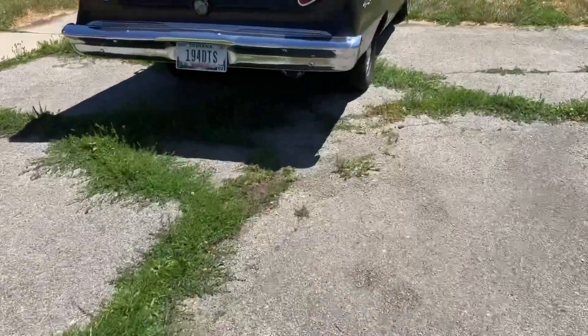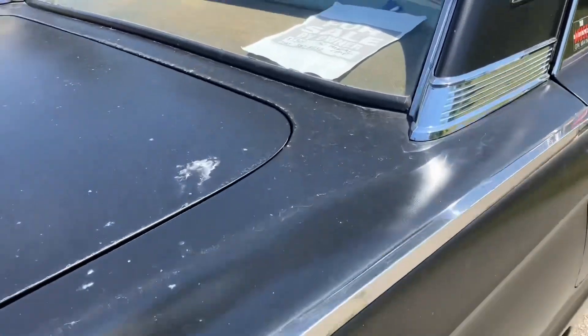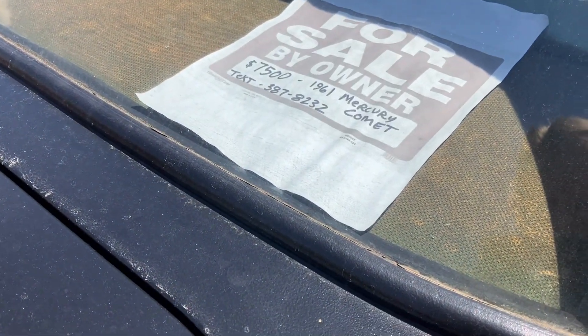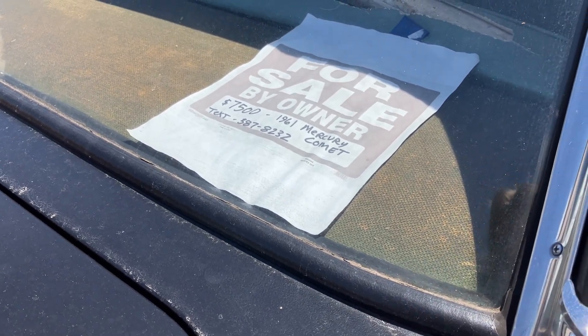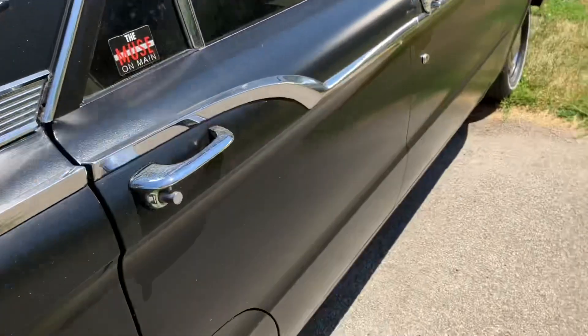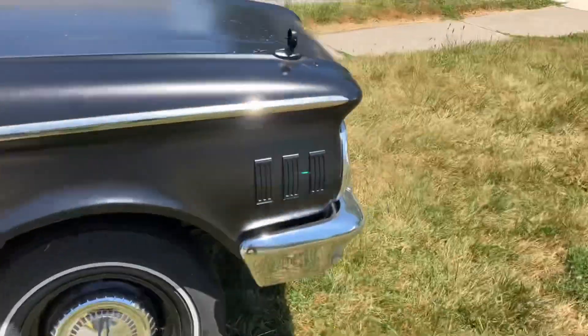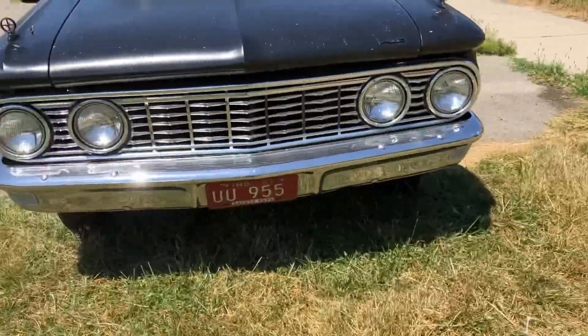We have a Comet for sale here in Fort Wayne. It says $7,500 for a 1961 Mercury Comet — 260-387-8232 — four door. Let's take a look at it.